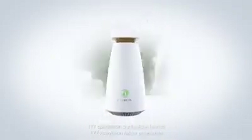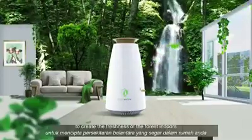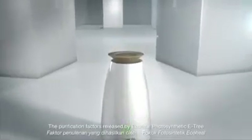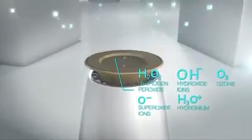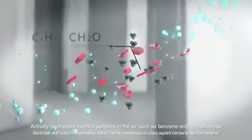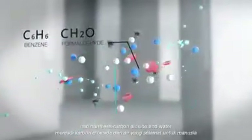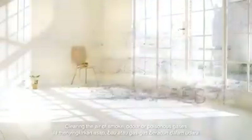It continuously converts every liter of indoor air into cajillium purification fetus to create the freshness of the forest indoors. The purification fetus released by EcoHealth Photosynthetic E3 actively neutralizes harmful particles in the air such as benzene and formaldehyde into harmless carbon dioxide and water, clearing the air of smoke, powder, or poisonous gases.